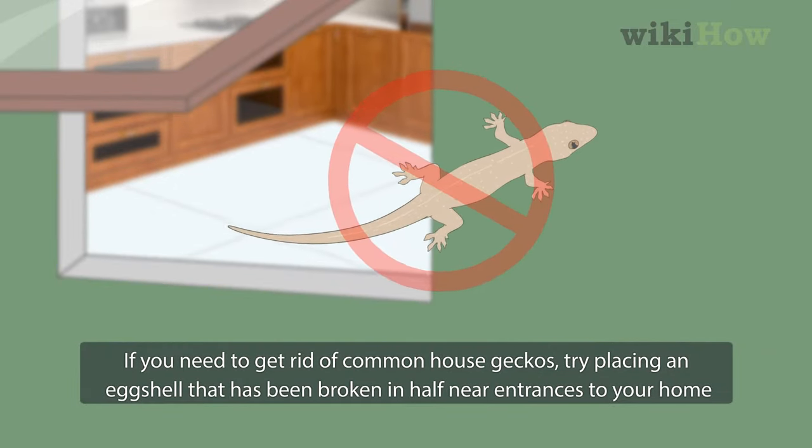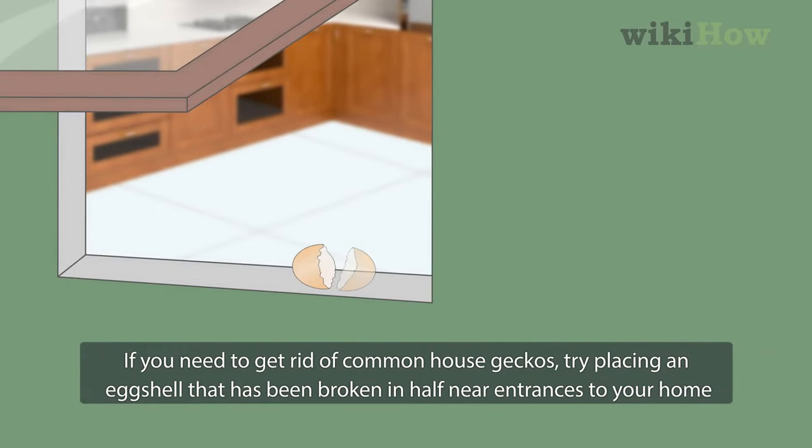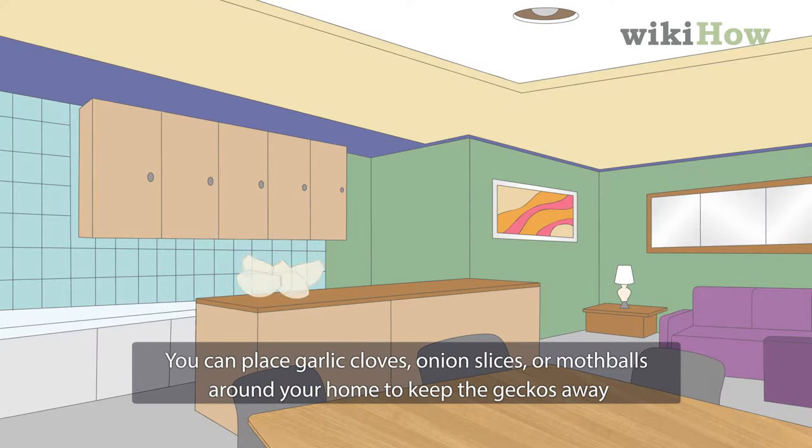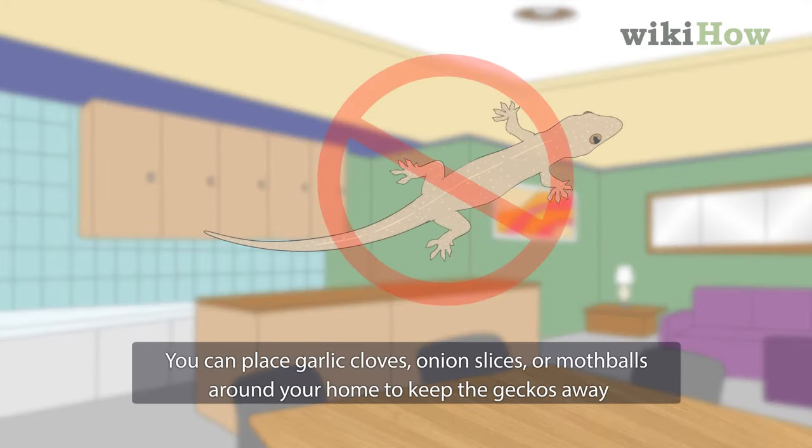If you need to get rid of common house geckos, try placing an eggshell that has been broken in half near the entrances of your home, which will cause the geckos to think there is a predator nearby. You can also place garlic cloves, onion slices, or mothballs around your home to keep the geckos away.